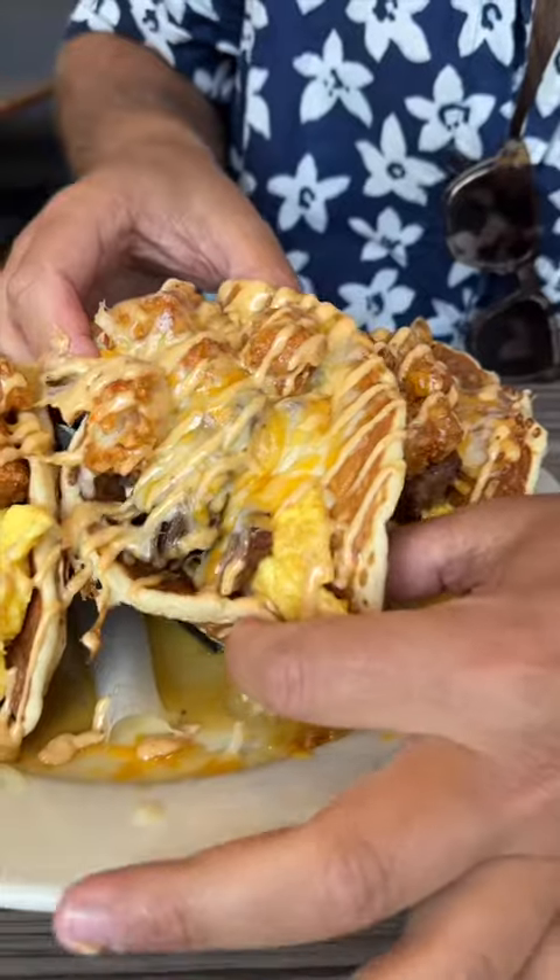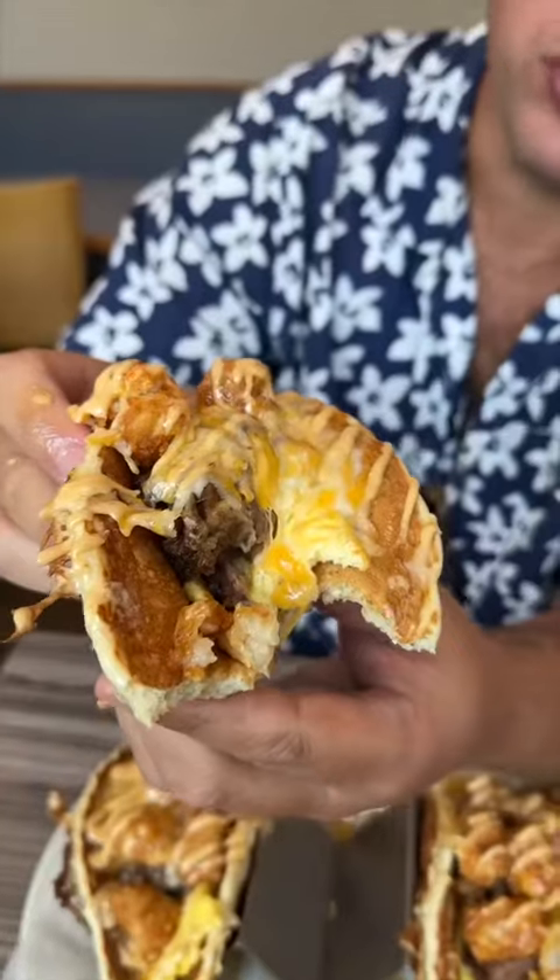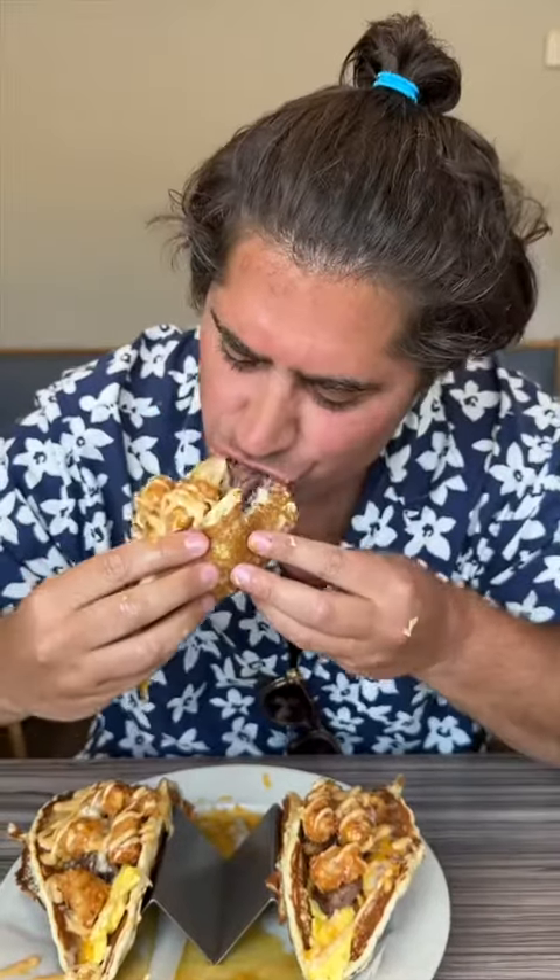I love pancakes, I love tacos, and I really love short rib, so I was pumped for this. That is so good. Make sure you order these when you're here.